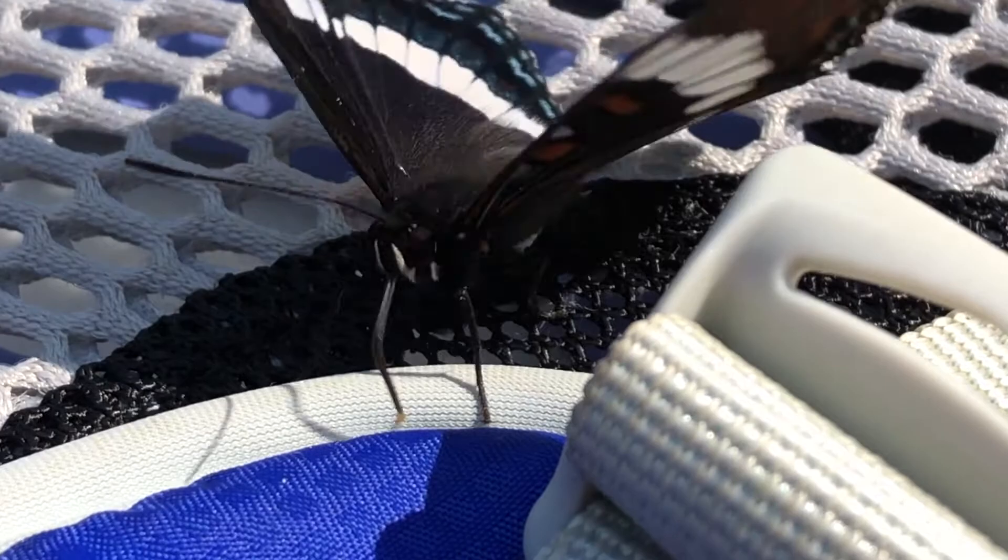All butterflies need to feed on minerals to keep their metabolism balanced, and here you can see their very busy proboscis.